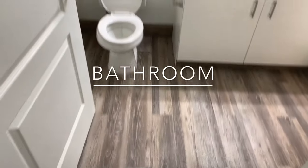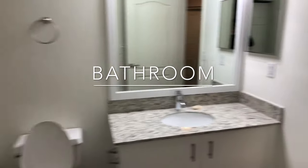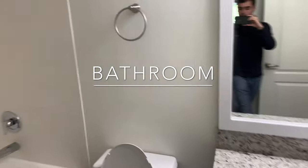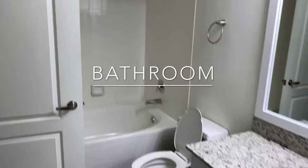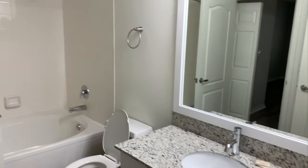You have access to the bathroom from your bedroom, but you can close that off. Our one bedrooms feature a Roman tub with a rain shower head and a beautiful vanity with granite counters.